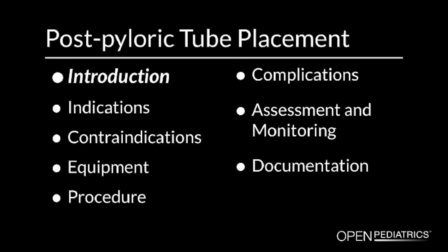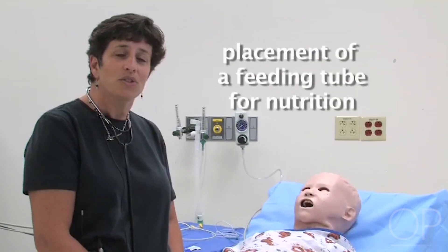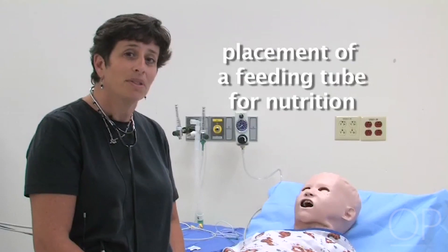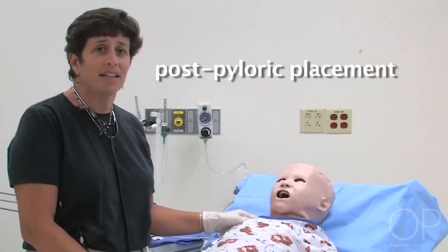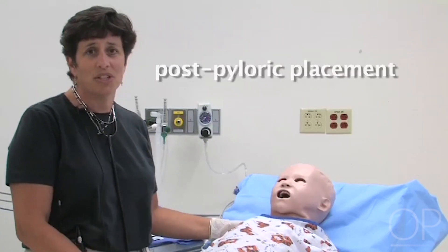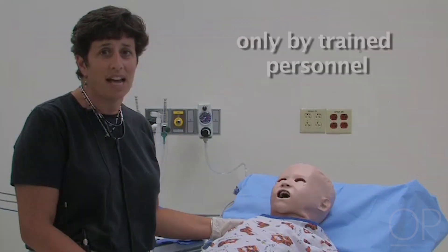I'm Susan Hamilton, a Clinical Nurse Specialist at Children's Hospital Boston. I'm going to demonstrate how to place a feeding tube in a child so that they may get nutrition if they are unable to take their nutrition orally. I'm going to place this patient's tube postpylorically. Postpyloric placement needs to be done under controlled conditions and only by trained personnel, using the policies and resources available in your institution.